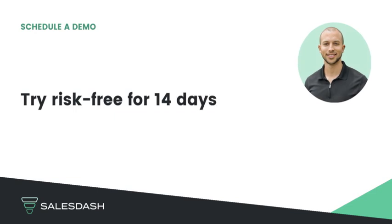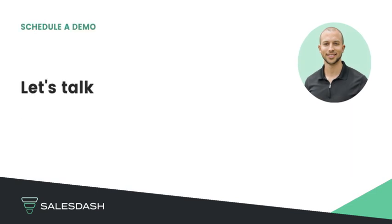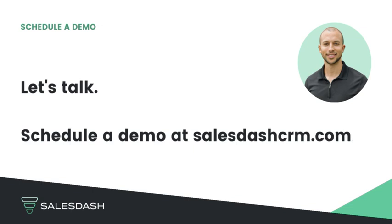Ready to explore more? SalesDash is free to try for 14 days. Schedule a demo at sales-crm.com for a live walkthrough to discuss your needs and to see if SalesDash CRM is a fit for your brokerage or 3PL.